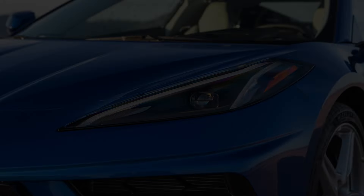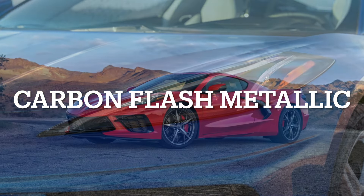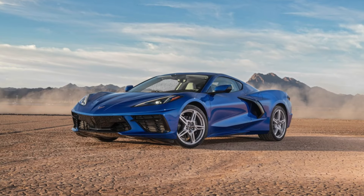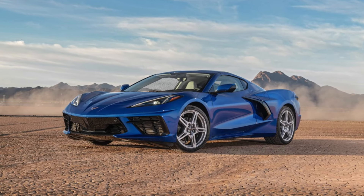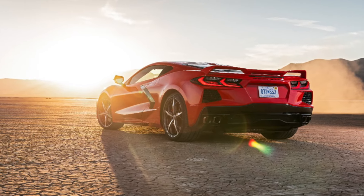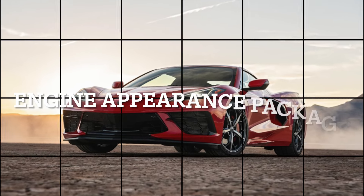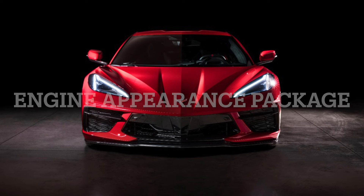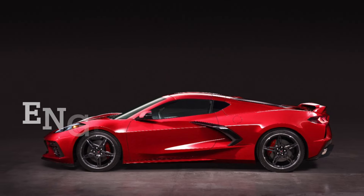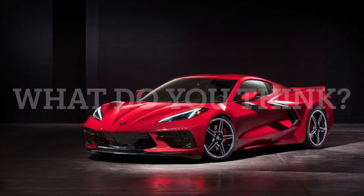Another interesting change is that now any Corvette can get the Carbon Flash Metallic color option without needing the 70th Anniversary package that was a requirement for the 2023 model year. One of the biggest additions for the 2024 model year addresses an issue Corvette convertible owners were having — they could not see the engine unlike the Coupe. So Chevrolet has introduced a brand new package called the Convertible Engine Appearance Package, which adds a window on top of the engine so you can see it, along with some engine covers to make it look better. What other upgrades do you think Chevrolet should make for the 2025 model year? Let me know in the comments.